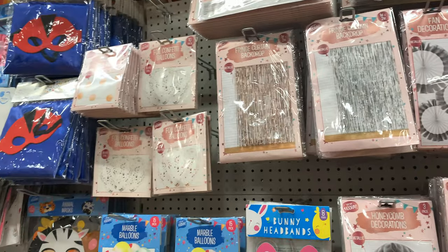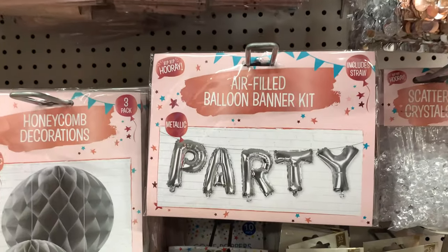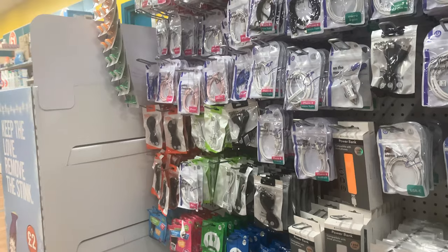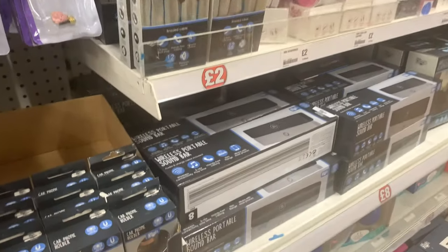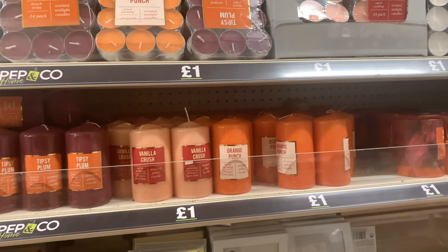This is all really nice — it looks like it could be the brand Ginger Ray. You've got some nice party balloons and some hanging honeycomb decorations. Over here you have all the electrical stuff if you want to give any gifts like that: chargers, phone cases, headphones, and speakers as well.